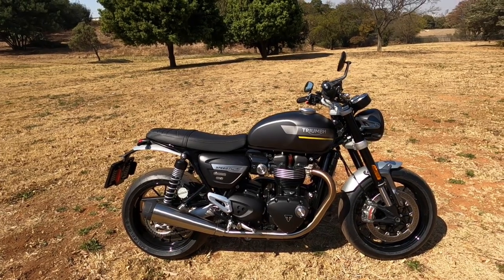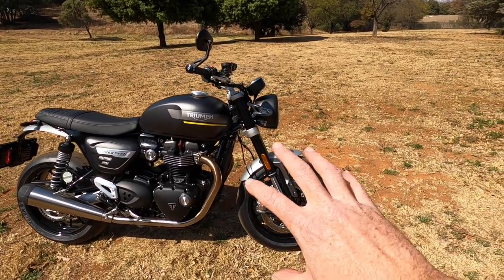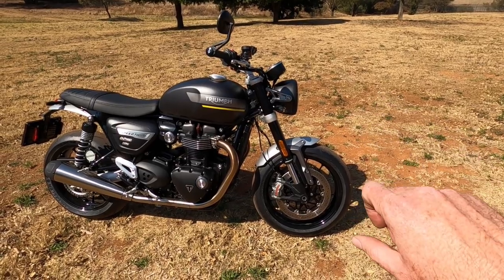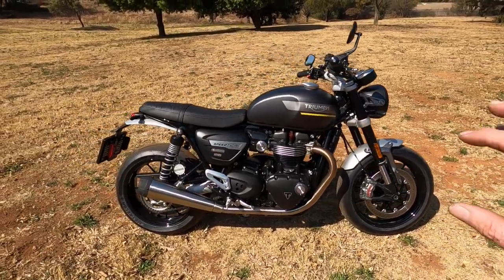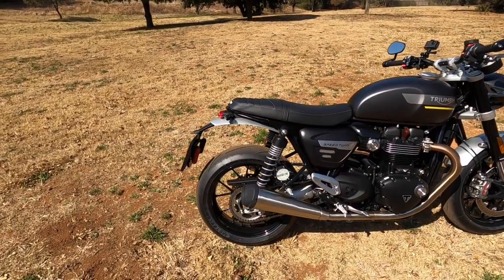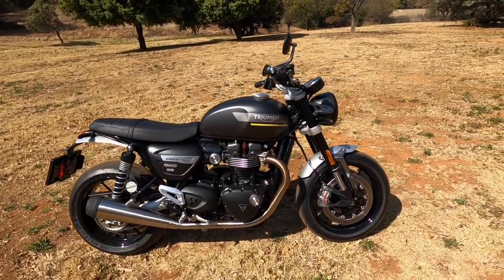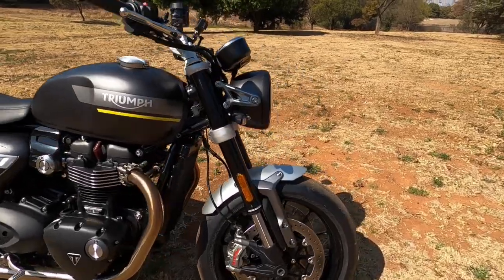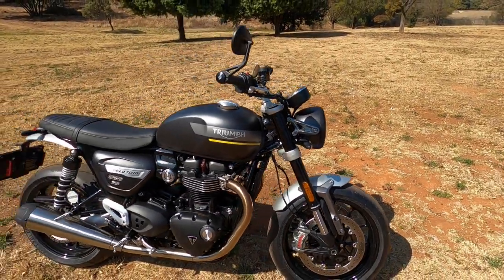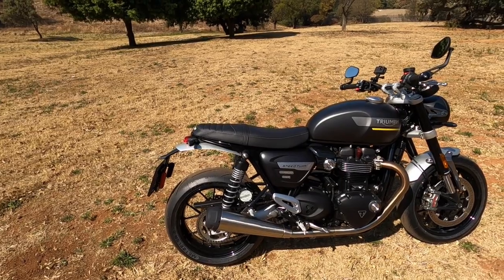It's Euro 5, with a 6-speed gearbox. The wheels are 17-inch front and rear, a 12-spoke aluminium wheel. You have dual discs up front — 320mm — with Brembo Stilemma M50 brakes, top kit. At the back you have a two-piston caliper on a 220mm disc. Good braking, ABS all round. Suspension has 120mm travel front and rear, with Marzocchi forks up front and dual rear shocks with preload adjustable at the back.